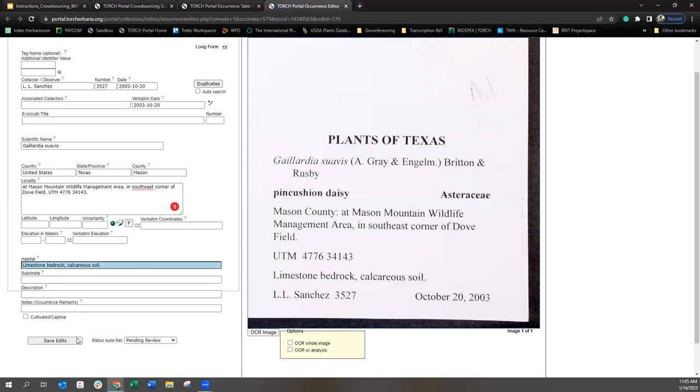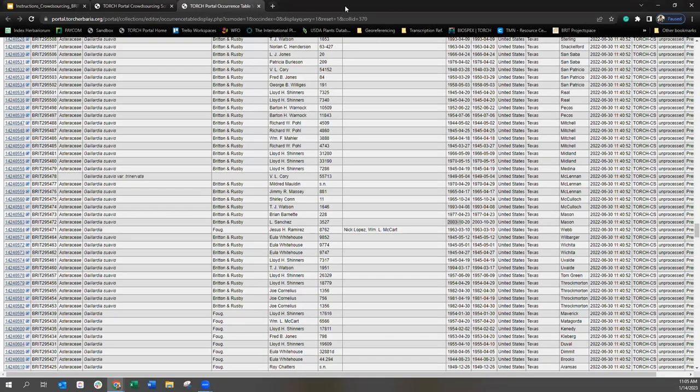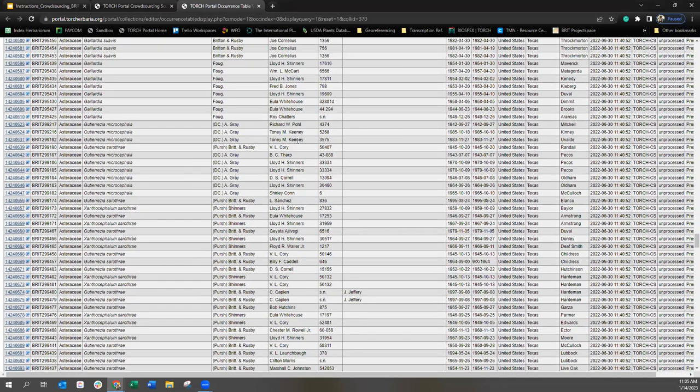Looks like this is all complete, so I'm going to save my edits. Let's look for one of those other coordinate examples and see some collectors that may have them on their labels.